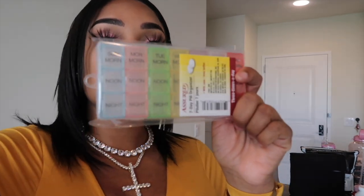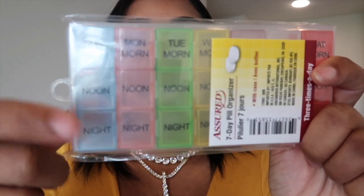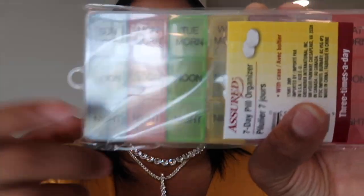Then I found this in the dollar store — this was cool because I think it's a great way to manage your medications. You can see what you need — Sunday, morning, noon, night — around the clock. I like that. I'll definitely be using this so that I stay on top of my pills.